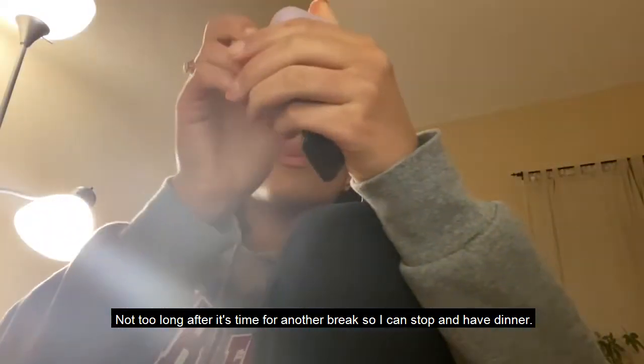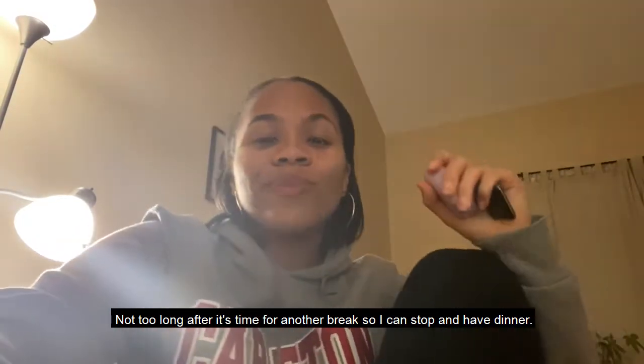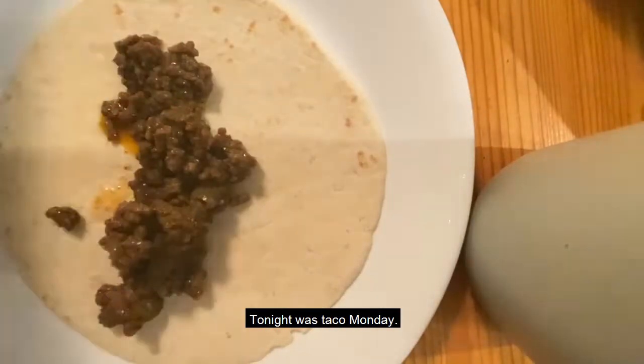Not too long after it was time for another break so I could stop and have dinner. Tonight was taco Monday.